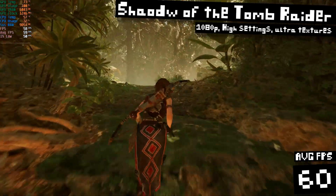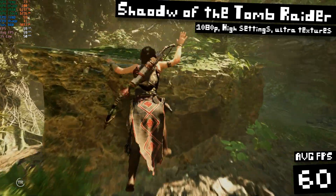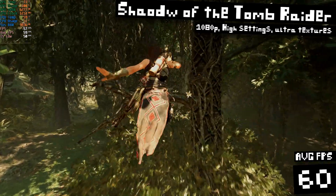Can you name another new GPU that you can buy for $70 that'll give you this level of performance? If you can, please let us know in the comments below, because I don't think I can.